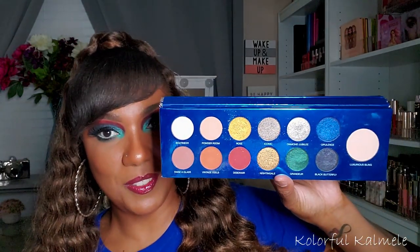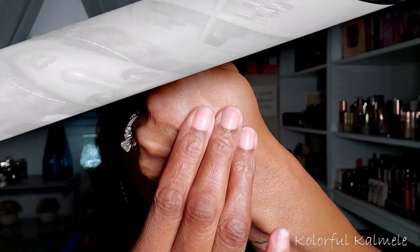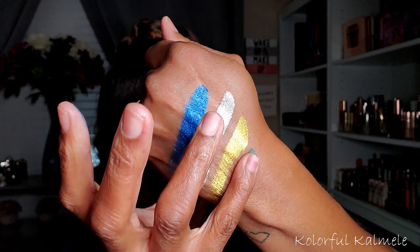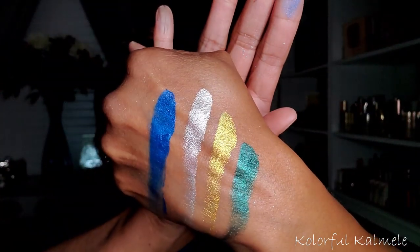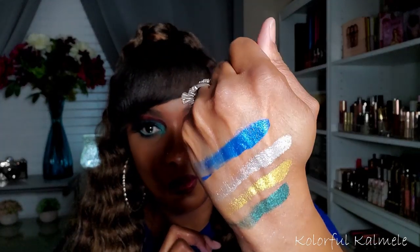Next honorable mention: Cheers to the Beauty from Colored Rain. This palette is huge and gorgeous — you see all these beautiful shades: the gold, the red, the blue, the green. Let me swatch some for you. Colored Rain does not play when it comes to their shadows. Look at that blue — crazy pigmented. I should have mentioned this in my green video too because the green is equally insane.